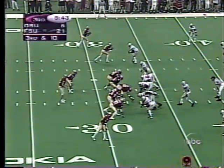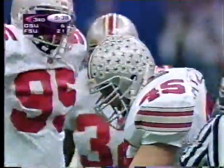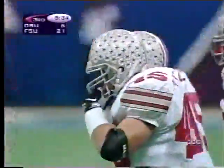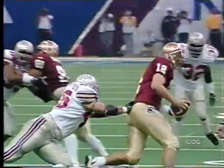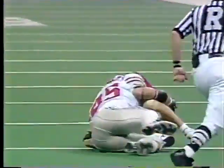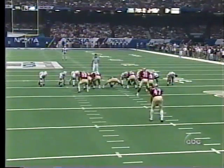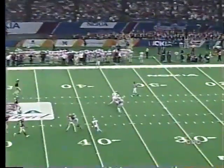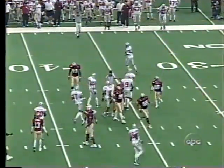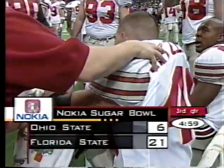Great Buckeye defense forcing a Seminole punt. Boston will try to give them some field position. High snap — got it off. Boston fair catch at the 36-yard line. The Buckeye award winner, number 45 from Westerville, Ohio — still only a sophomore.